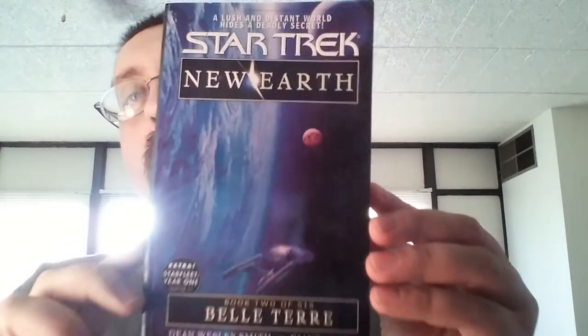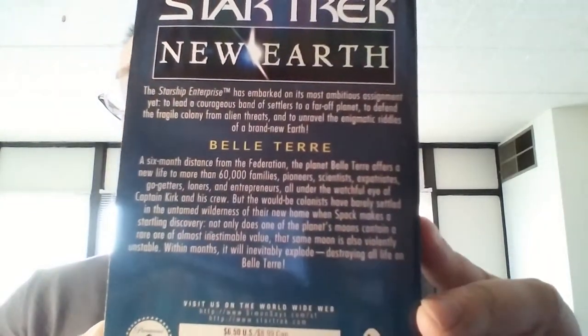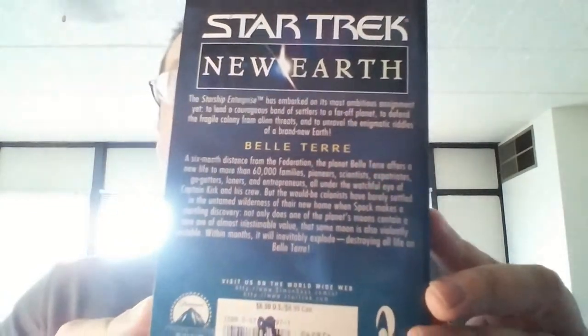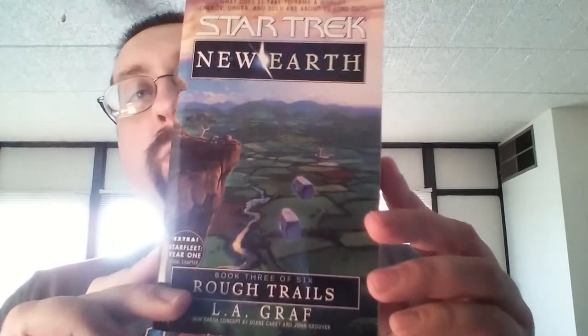This is book two of six, New Earth — another one I paid 50 cents for. You can pause that and read it if you like. And here's another one I paid 50 cents for: New Earth, book three of six.